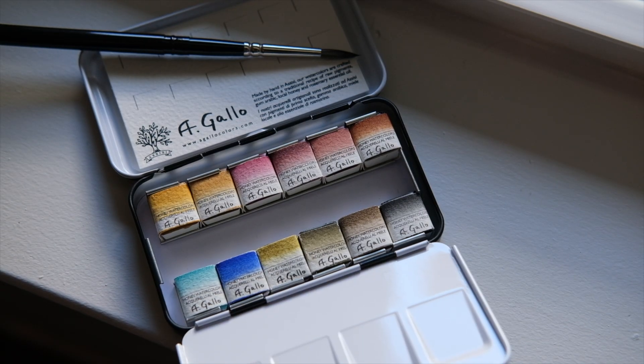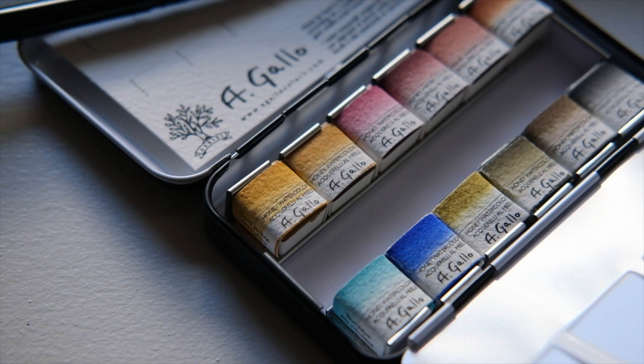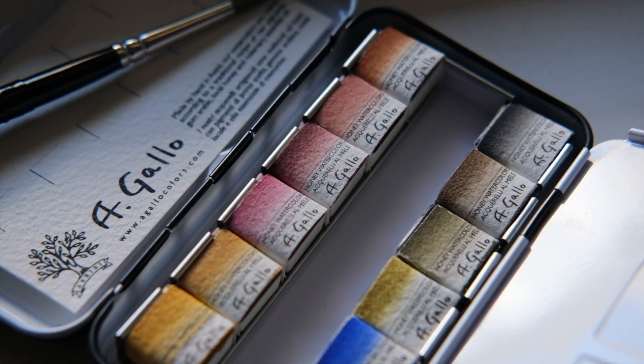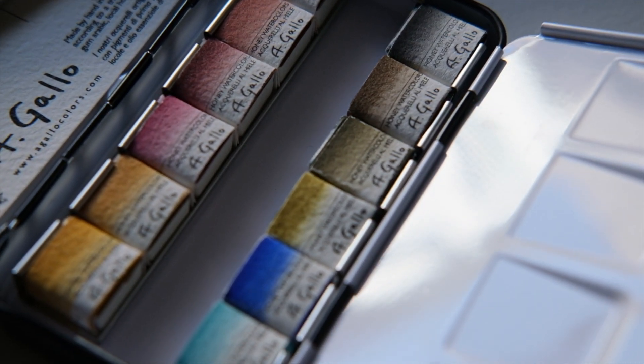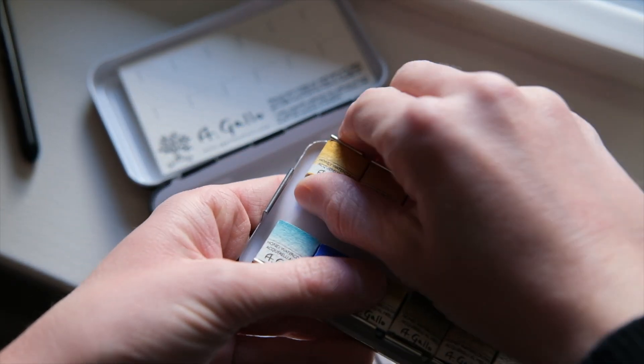I chose a wide variety of colors for this palette. I wanted something that would be good for plein air painting, so I needed some very natural colors, but also a few mixing colors that could give me some versatility. There were several historical pigments that I had been wanting to try for a while, as well as some new pigments that had caught my eye. As a lover of history, I love digging into the story behind each of these pigments, and I thought I would share some of those stories with you as I unbox this today.